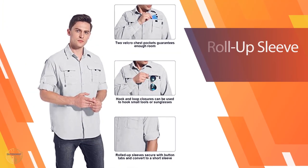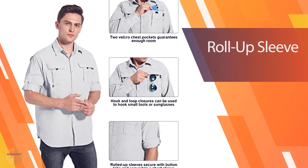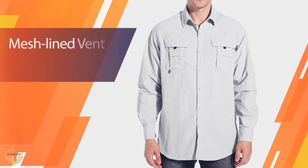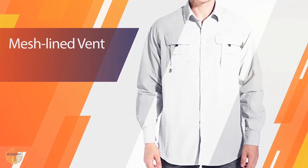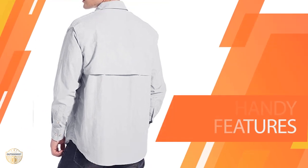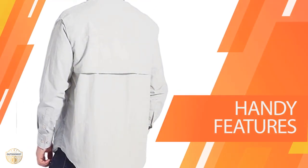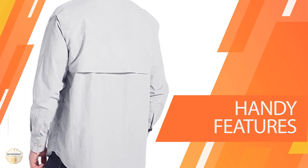The long sleeves allow you to keep your hands cooled while the mesh material keeps you dry. The fishing shirt also has a large pocket on the chest area for storage of your phone or wallet. You can wear this long sleeve shirt as a base layer and then add another layer over it. You can easily change the clothes by adding or removing layers to suit the conditions.